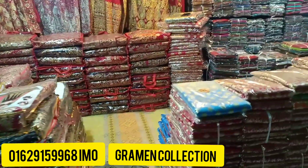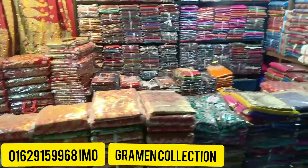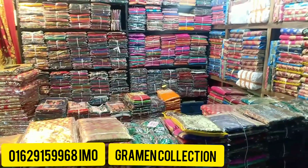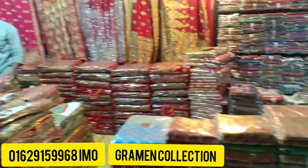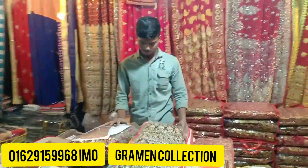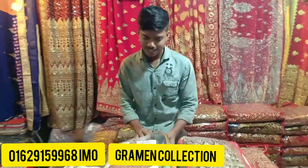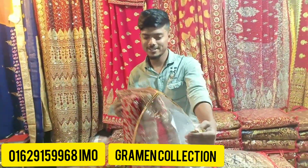The shop has a lot of new grami, and this is the most important item in the house. The new grami collection is very important. So the shop has a lot of different items. Please look at the shop.